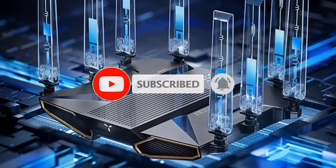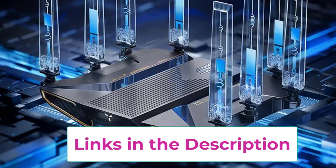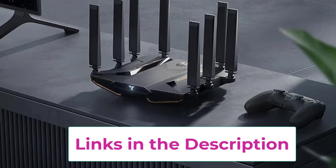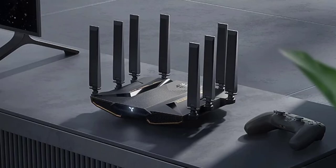With its full-house wireless coverage, the B7200 ensures strong, reliable internet throughout your home, catering to high-demand activities such as streaming, gaming, and working from home. This router combines cutting-edge technology with practical design to deliver superior network performance and coverage.